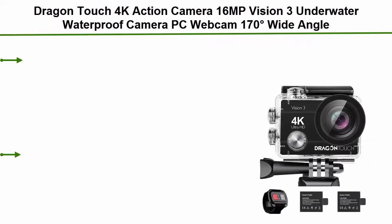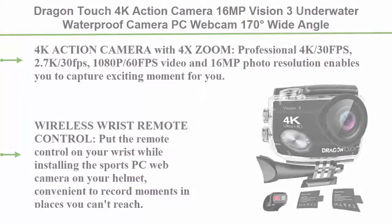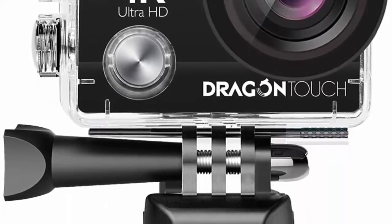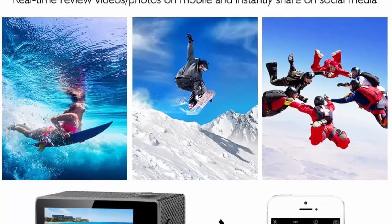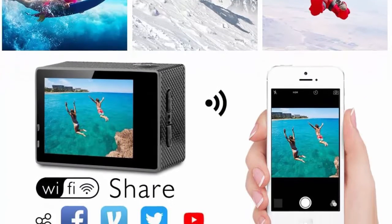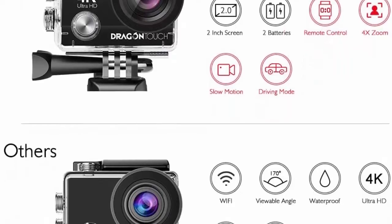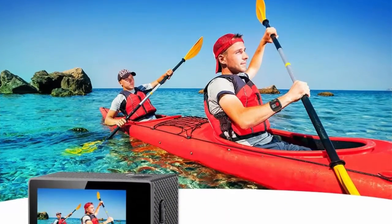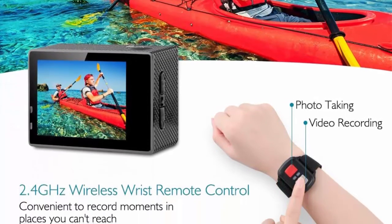Number 4: Dragon Touch 4K action camera, 16MP Vision 3, underwater waterproof camera, PC webcam, 170-degree wide-angle, Wi-Fi sports cam with remote, two batteries and mounting accessories kit. Professional 4K/30FPS, 2.7K, 1080p/60FPS video and 16MP photo resolution. Features zoom range from 1.0x to 4.0x. Wireless wrist remote control — put the remote on your wrist while mounting the camera on your helmet. Convenient to record moments in places you can't reach. Wireless range up to 10m (33 feet). Note: the remote is not waterproof.